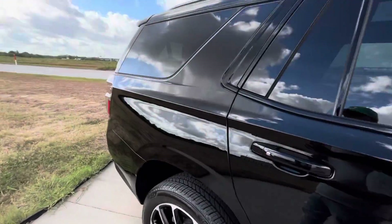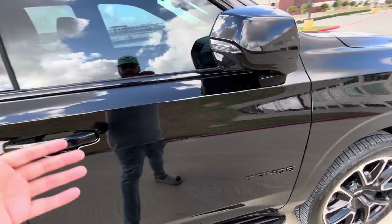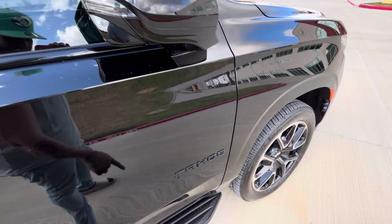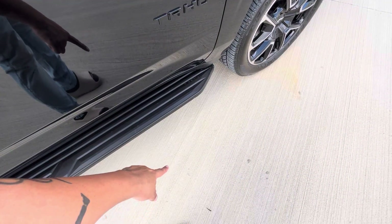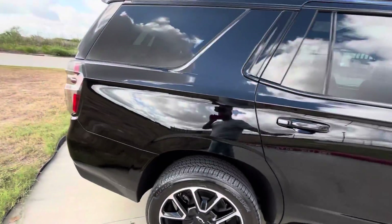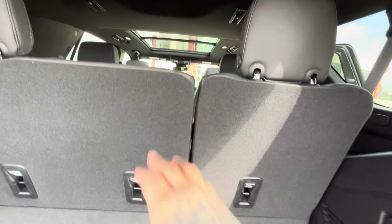At night when the car is on, there's a light that comes through the bottom and it will display the Chevrolet logo right there. It's completely beautiful. You can also put your rear seats down to expand the cargo space.